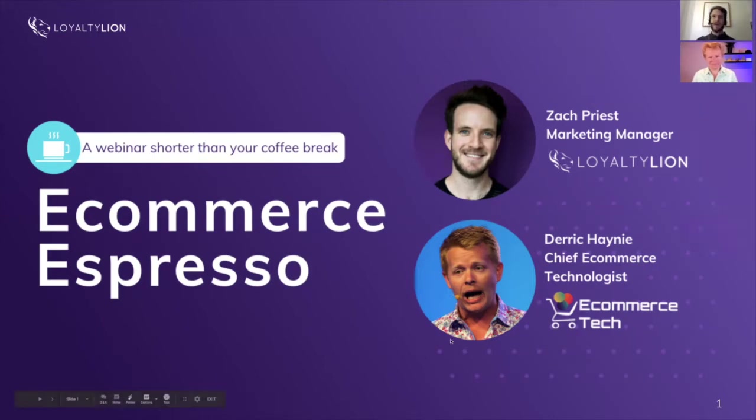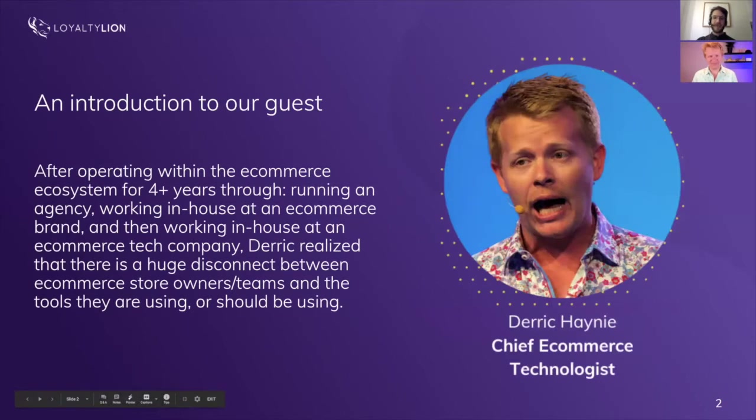But if you've got any questions for us or our guests, just tweet at us at LoyaltyLion HQ with the hashtag Ecommerce Espresso and we'll get back to you as soon as we can. So before we let our coffees get too cold, let's jump straight in. I'd love to introduce today's guest — it's Derric Haynie, the Chief Ecommerce Technologist at Ecommerce Tech.